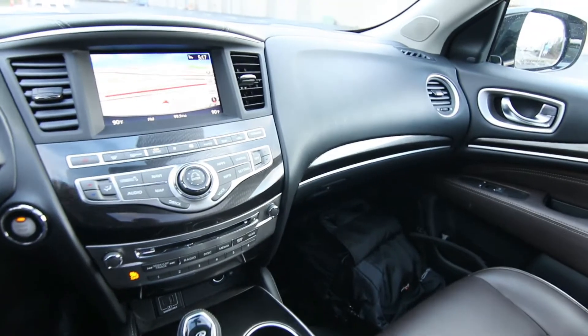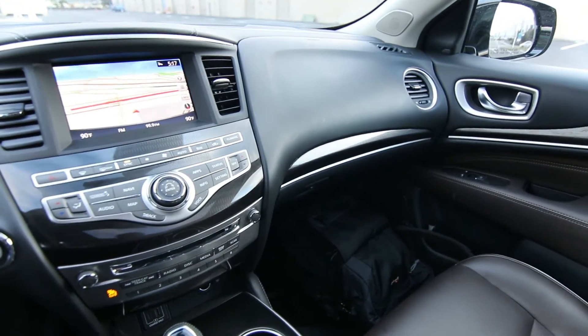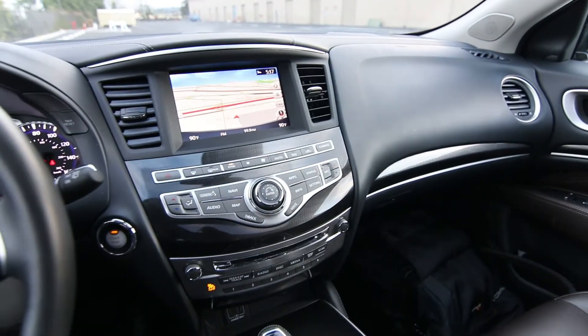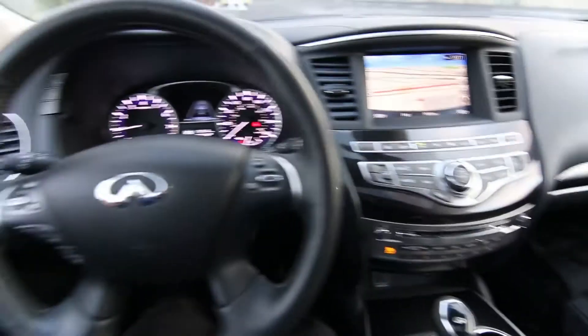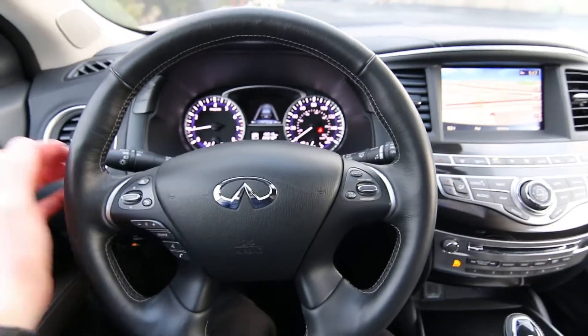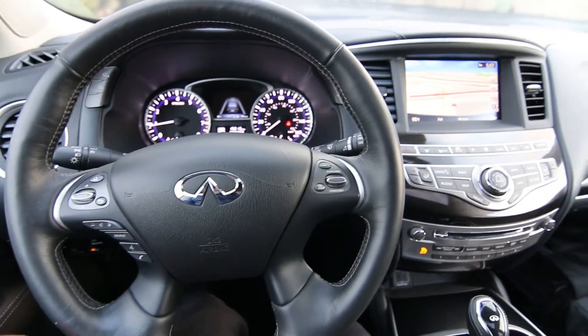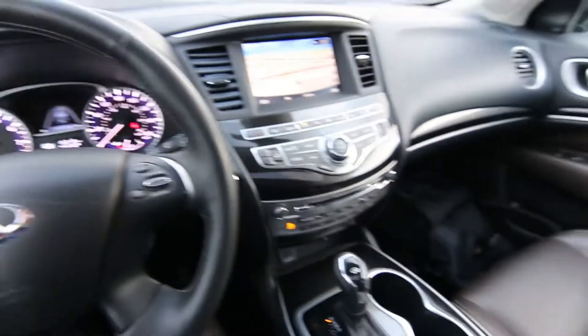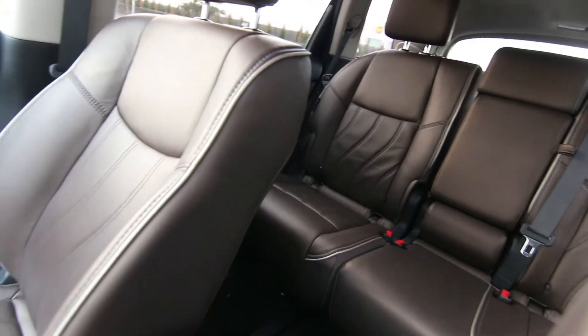One of the benefits of being a certified pre-owned Infinity customer is you get complimentary Infinity service loaner vehicles for extended service days. So basically this is what this one did for a year — we loaned it out to our service customers, and now it's available itself for sale as a certified pre-owned Infinity. So the circle of life continues. This qualifies you for a complimentary loaner car as well if you happen to purchase this one.